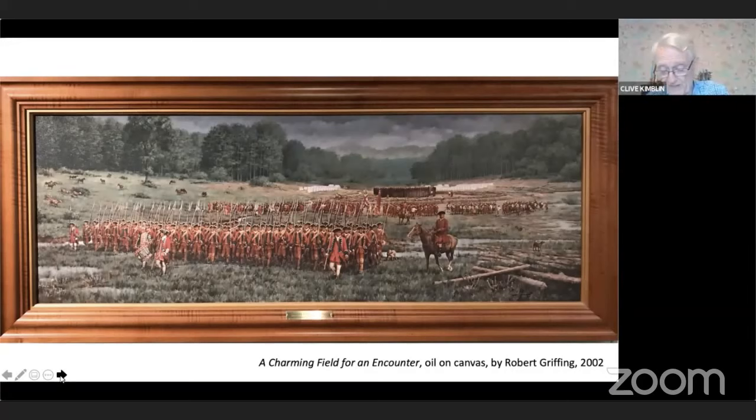As night fell, Washington had to surrender. The document of surrender, written in French, included the phrase that he had assassinated a French officer. Back in Europe, this admission was sufficient to start the seven years of war between France and Britain. Washington and his remaining men were allowed to march back to Virginia, while the French, after burning the stockade to the ground, returned to Fort Duquesne.